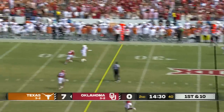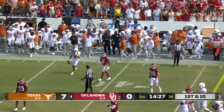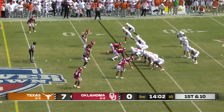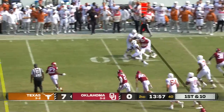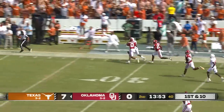Ewers extends the play, and a reaching effort by Whittington to dive and secure it — Horns' first down. Ewers turns around, goes back to Johnson. Well-designed play. Roschon ripping it up.